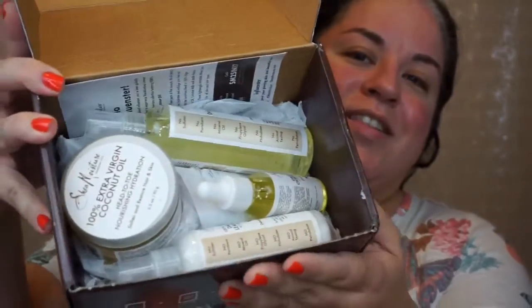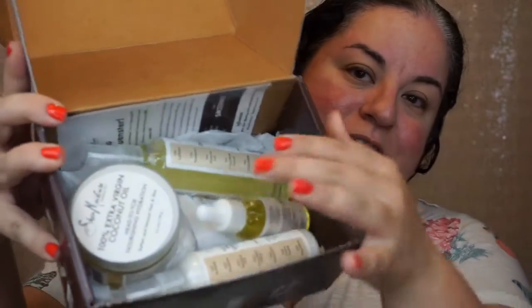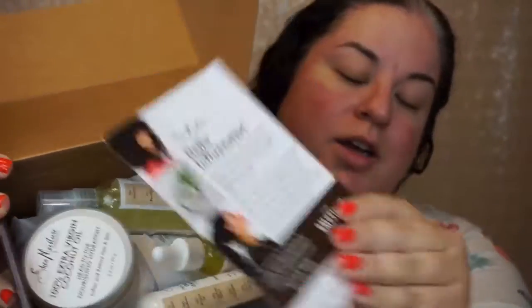Opening up the box, you're going to see there are a couple really nice products in there and a bit of an information card, so I'm just going to set this down and run you through my hair routine and these products.